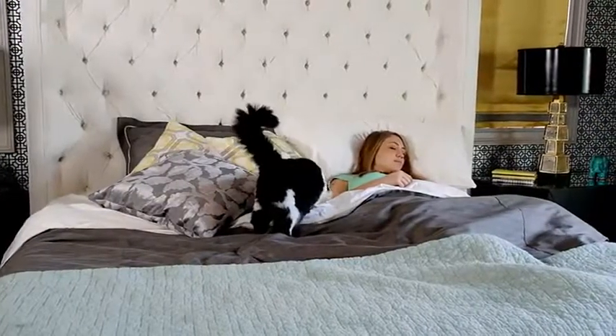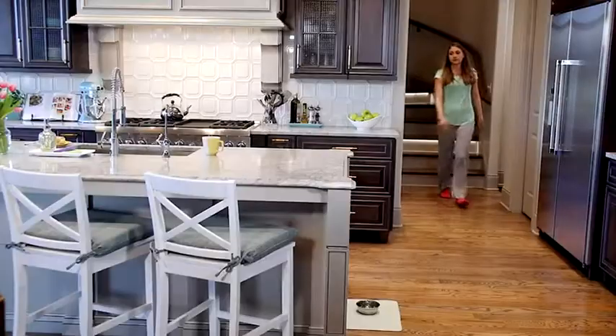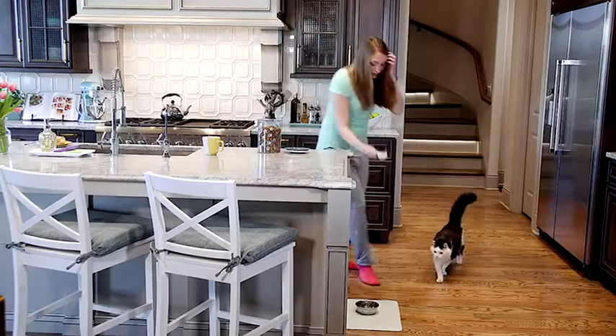Say goodbye to early morning wake-up calls, guessing if your pet has been fed, and the daily chore of pet feedings. Your routine is a little different than his, and that's okay.